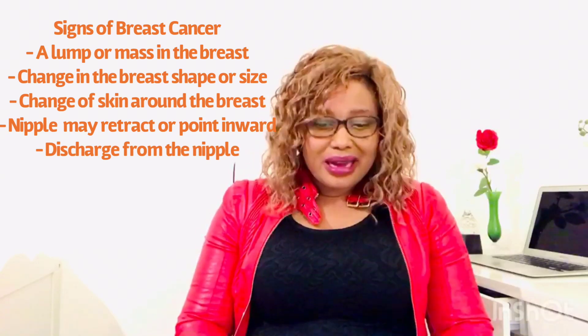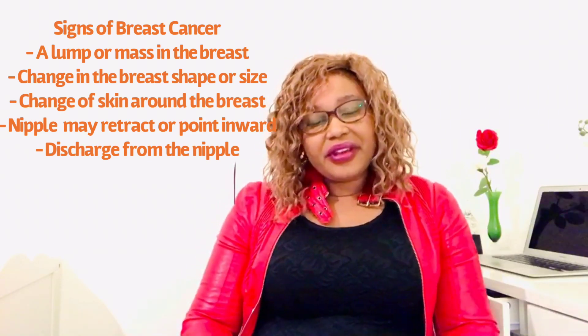Also, a lump can appear in the armpits — the axilla — and it's usually painless. The second sign of breast cancer is a change of the skin. The skin around the breast may become dimpled, puckered, or thickened.